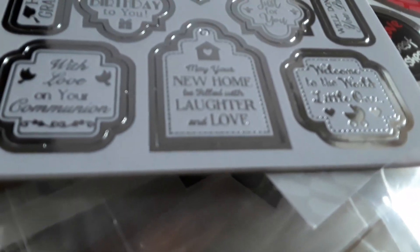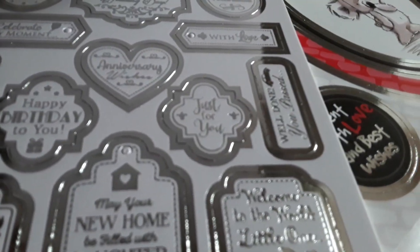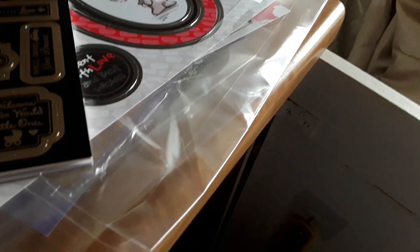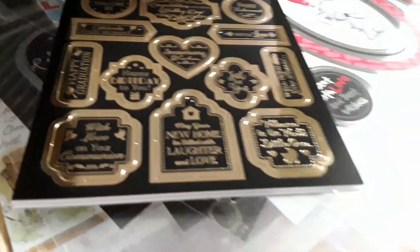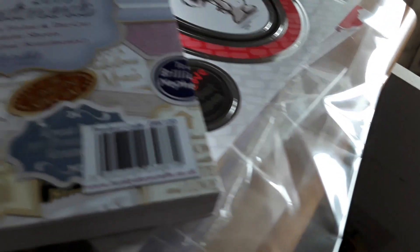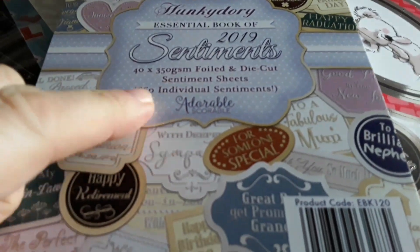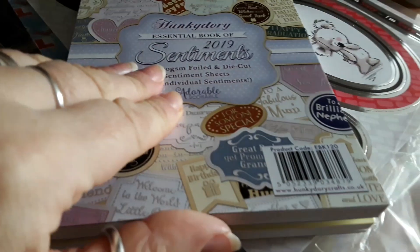New home, communion, anniversary, graduation. There are 40 pages on 350gsm with 660 individual sentiments.